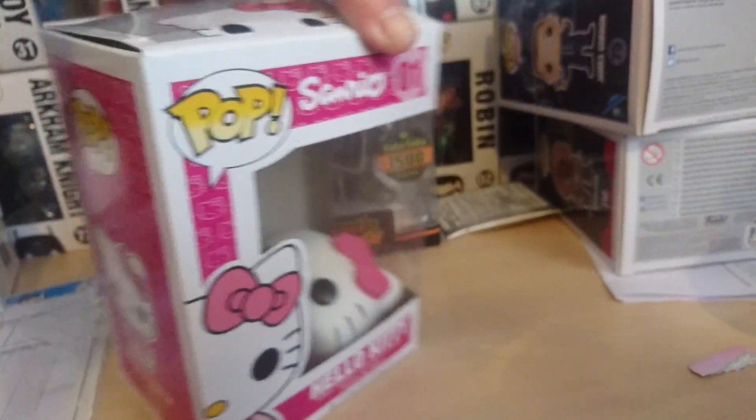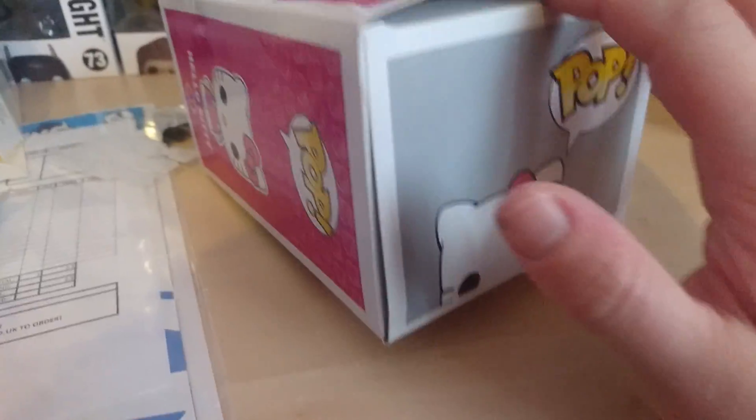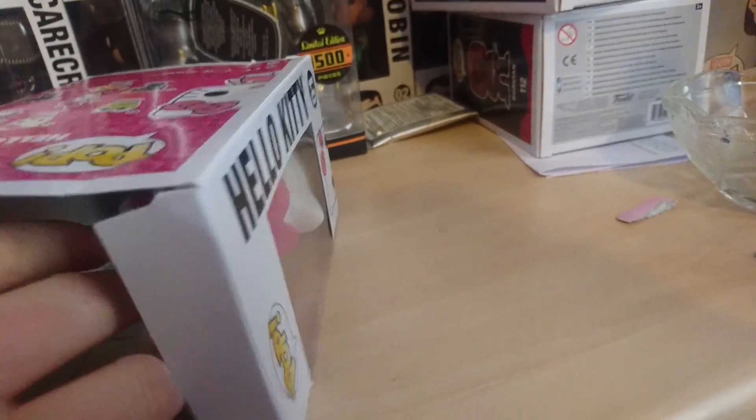So now we will open it up. The Pop is not going to stay in its box — my niece will get the actual fake Pop and she can play with it, because she's six and she's not going to care about reals or fakes.